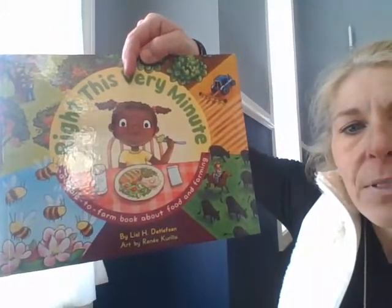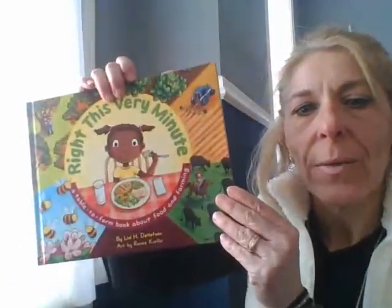It's a farm-to-table book about food and farming, written by Liesl Detlefsen. It connects the food we eat during the day to the efforts made by farmers to thoughtfully produce food. The book takes students on an explorative journey to trace the food on their plates back to its source — the farmer. This book will be in our library when we get back to school.